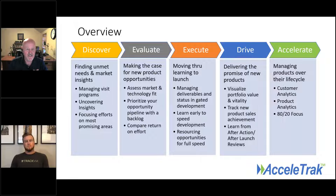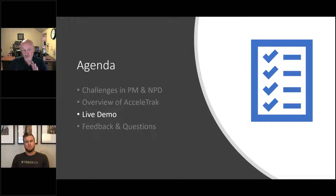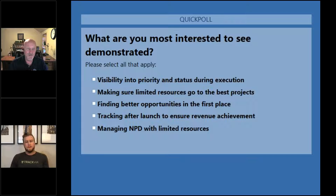We've structured AcceleraTrack into five distinct but related areas. First is Discovery — how do you find the best opportunities? Second is Evaluate — making sure we have the right to win and that it's worth winning. Third is Execute — early learning and rapid development so we get more projects across the finish line. Fourth is Drive — making sure we deliver the promised sales. And fifth is Accelerate — bringing product lifecycle concepts to your product portfolio.